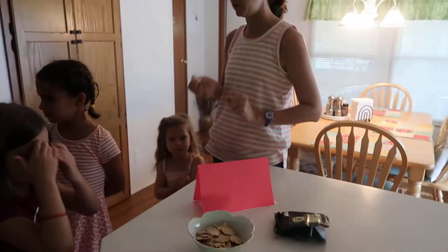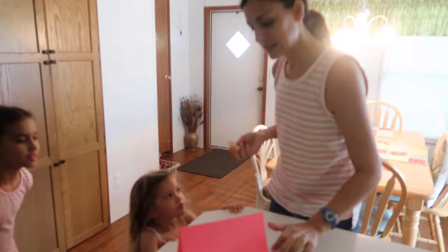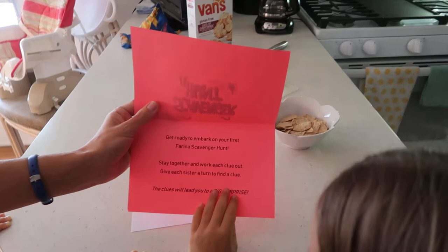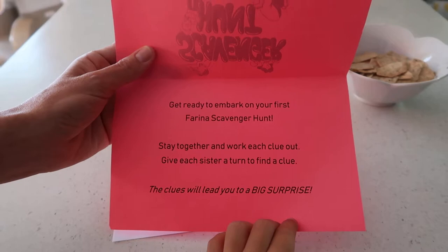So it's a scavenger hunt. Haley's gonna do it. You guys go ahead and read that. Get ready to embark on your first career in a scavenger hunt. Stay together and work each clue out. Give each sister a turn to find a clue. The clues will lead you to a big surprise. Are you guys ready?